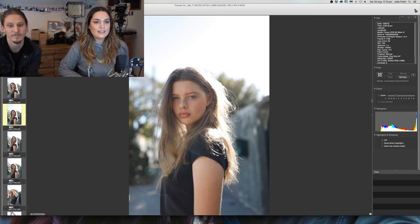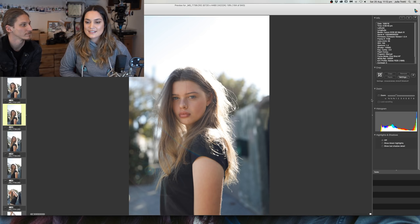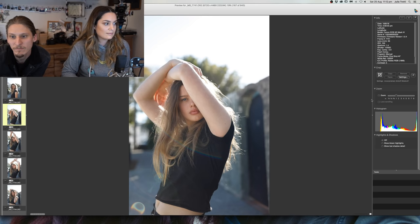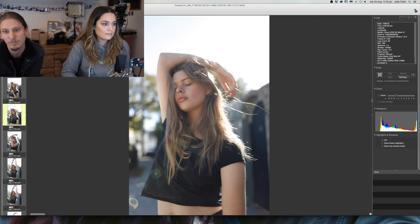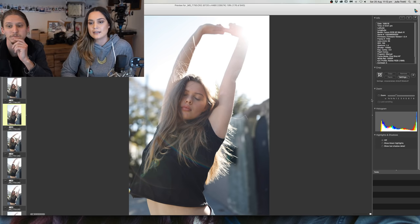I'm obsessed with these portraits — I love the lighting and the awkward framing. What's the easiest and best editing software for Windows? Lightroom is good. Camera Raw in Bridge is good as well — if you don't like making catalogs, Camera Raw is a bit faster than Lightroom.